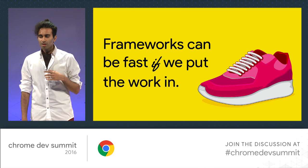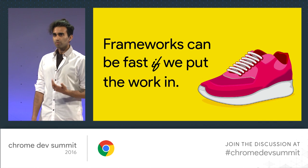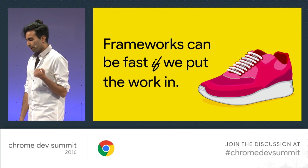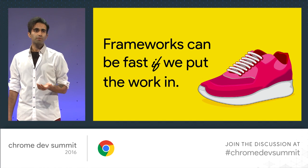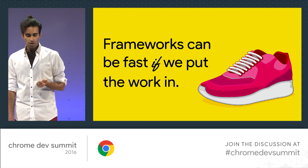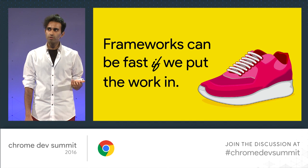So let's start off with this statement: frameworks can be fast if we put the work in. I firmly believe this. I think that we're at a point where fast is not the default for a lot of libraries and frameworks, and a lot of framework authors acknowledge that we can do better when it comes to performance on real-world devices.